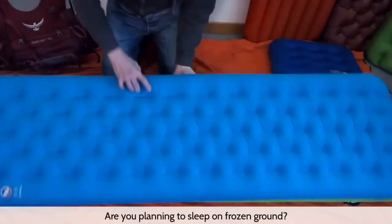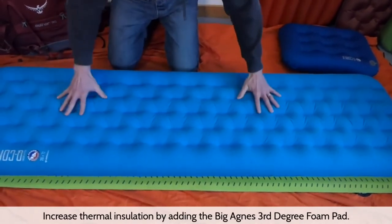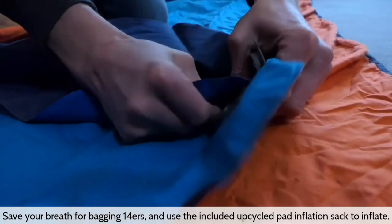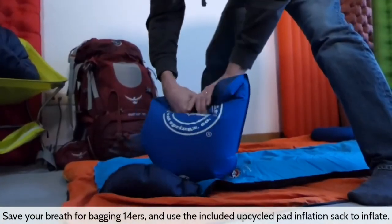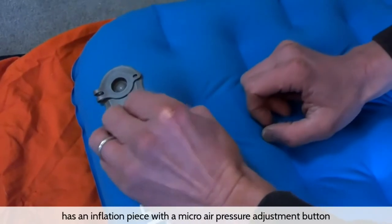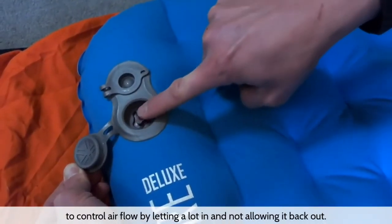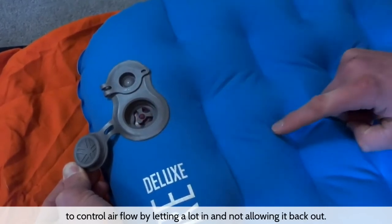For sleeping on frozen ground, increase the thermal insulation by adding the Big Agnes Third Degree foam pad. Save your breath for bagging 14ers and use the included upcycled pad inflation sack to inflate. The highly efficient end valve has an inflation piece with a micro air pressure adjustment button to control airflow by letting a lot in and not allowing it back out.